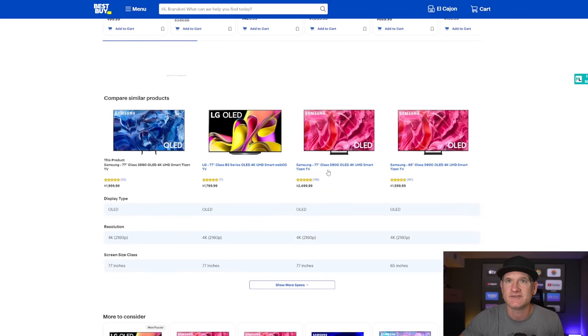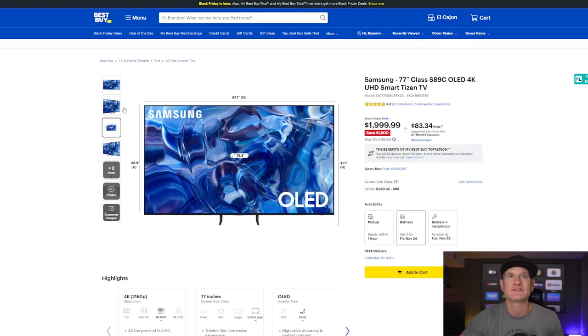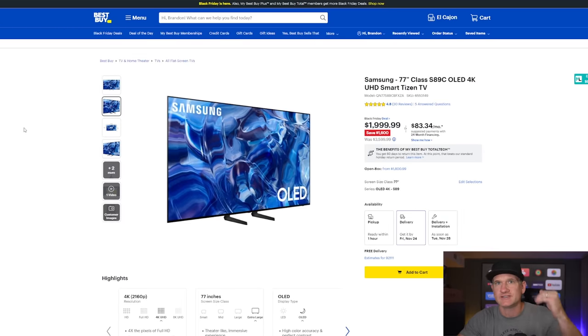The 77-inch S90C is another $500 more. In this video I'm not going to go over all the feature differences between these two, but typically when they model something like an S89C versus an S90C, there's not a whole lot different. So for $500, you're probably okay getting the S89C, especially if it's for a bedroom and you're just going to be streaming movies, watching a game, maybe some news.